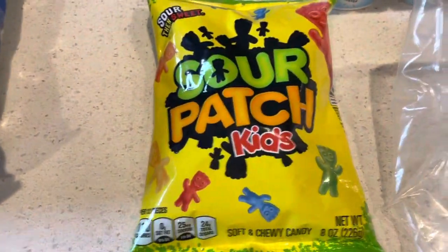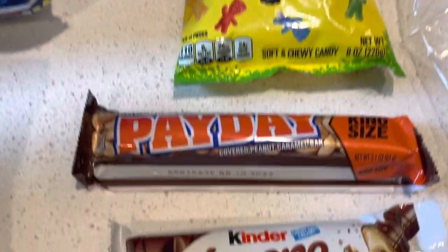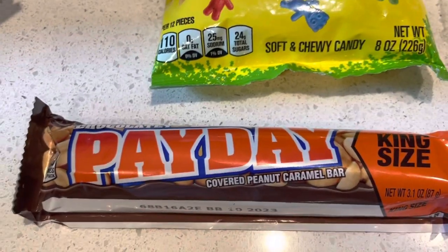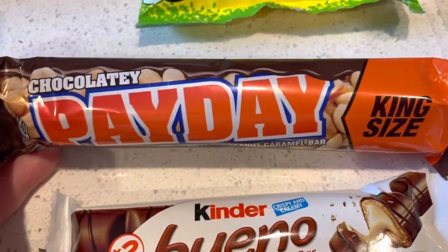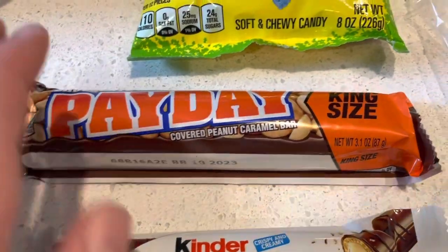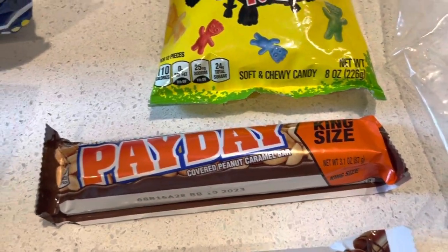Some Sour Patch Kids to add to our movie night and to take some on our road trip. We love the Payday chocolate bar, so my husband and I like to share that — the chocolate one. If you haven't already had this, you'd have to try it. Tell me it's not delicious — I absolutely love it.